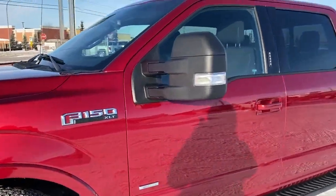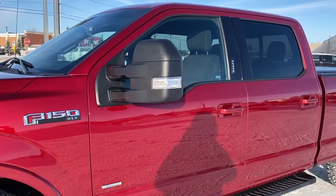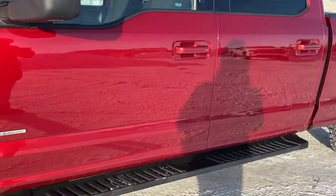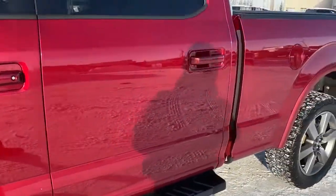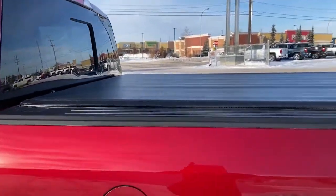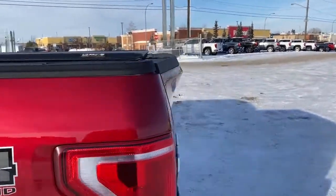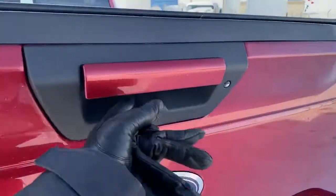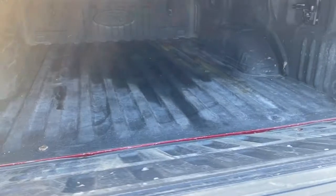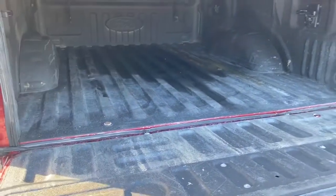The side mirrors are heated and we have a turn signal indicator. We've got intelligent access on the door, rear tinted windows, running boards down below, the rear window slider at the back, and a tonneau cover. As we make our way to the very back, I'll open up the tailgate. We've got a spray-in box liner and some cargo hooks.